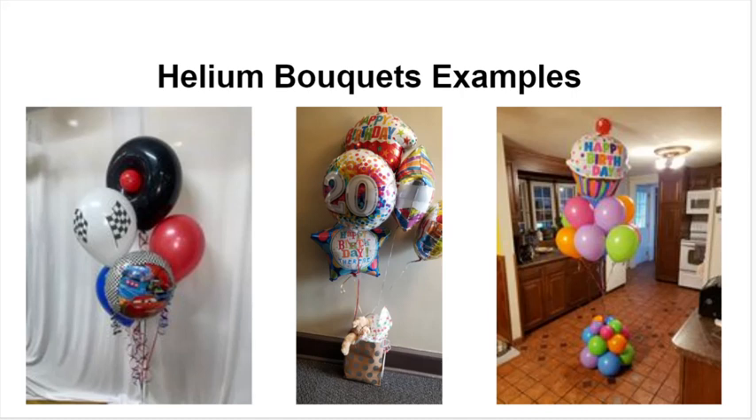Here are some examples of helium balloon bouquets. On the left you see some foils and latex. In the middle you have a complete foil-only bouquet with a teddy bear and maybe a gift at the bottom. On the right you have mostly latex with a foil topper on top, and the base there on the right is not your standard foil weight but a cluster of balloons to really give a fun, exciting, colorful look.